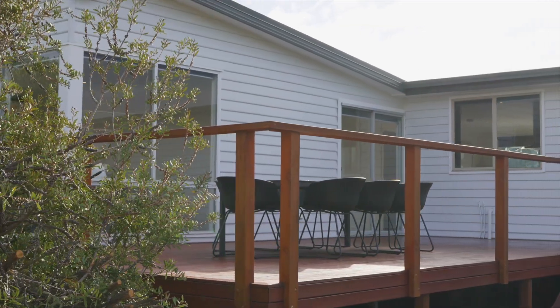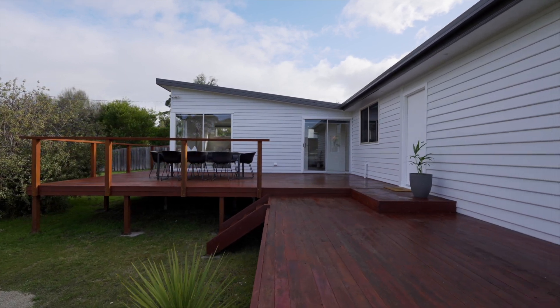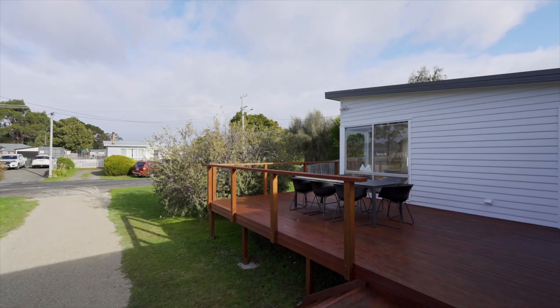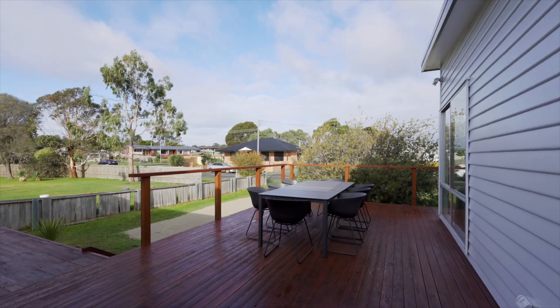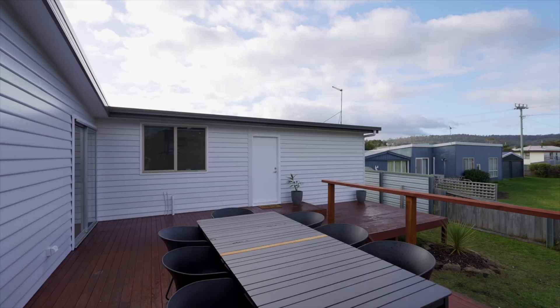As you arrive, you're warmly welcomed by a large front deck, an idyllic spot for countless gatherings for friends and family. The mature tree provides a perfect sense of privacy from the street, making your home feel like a secluded retreat.